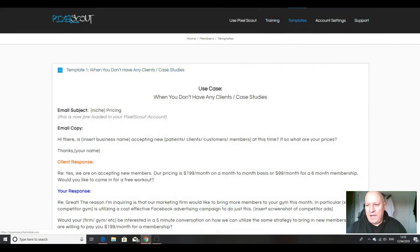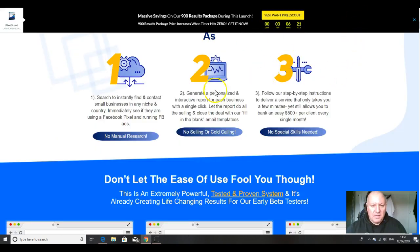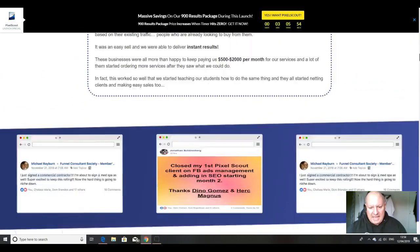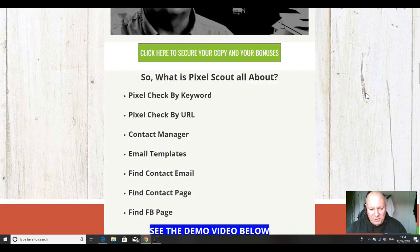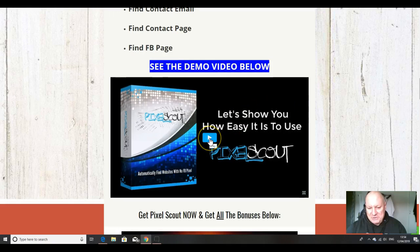The second step is to generate a personalized and interactive report for each business with a single click, and let the report do all the selling and close the deal. Then thirdly, you follow the step-by-step instructions to deliver a service that only takes you a few minutes, allowing you to bank an easy $500 plus per client every single month. You can also see a demo video which walks you through everything. Regular viewers know I'm not the most techie person, so you're better off watching a proper demo as well — but if I can use it, pretty much anyone can.